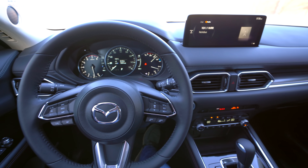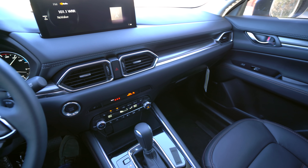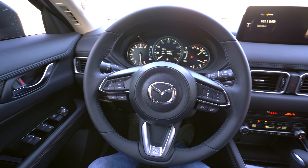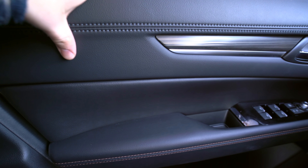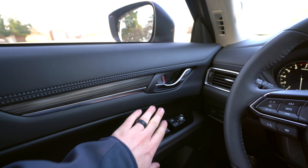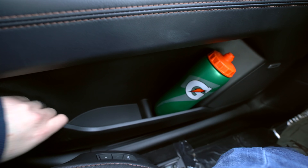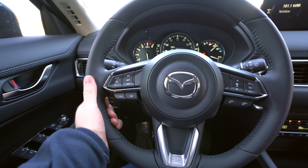Coming into the interior of the CX-5, everything is going to look and feel very similar because it is. I wish there was a little bit more update in here, primarily with the center console arrangement. But otherwise, overall it's still very nice, sleek, and modern. Over on the doors, Mazda gives you really nice soft material up above and a little bit of padding on the armrest as well. The finishes will be a little bit different depending on the trim — like nice wood here with the Signature. The steering wheel is leather-wrapped and heated on this trim level.